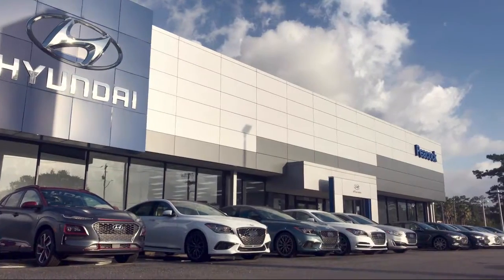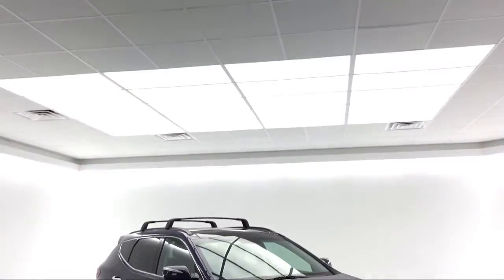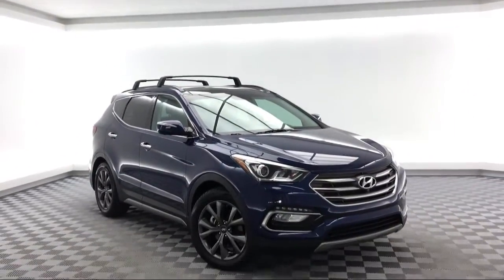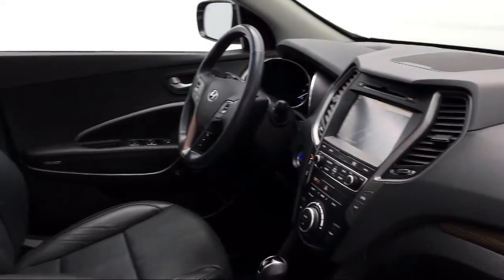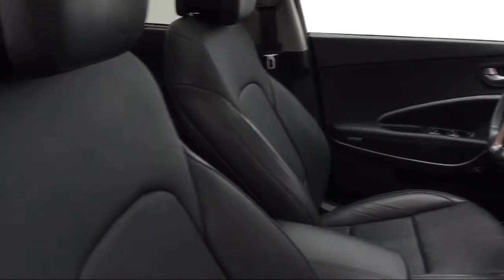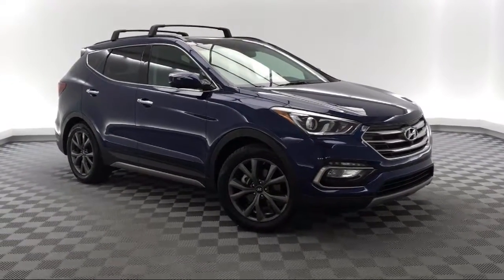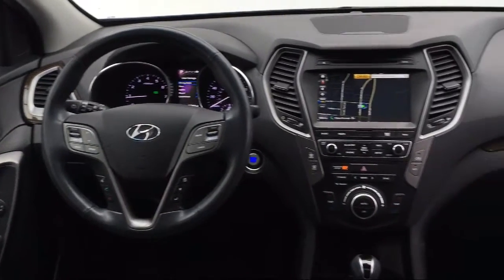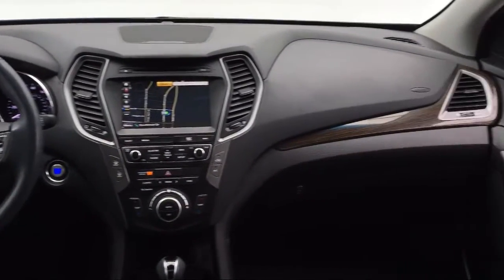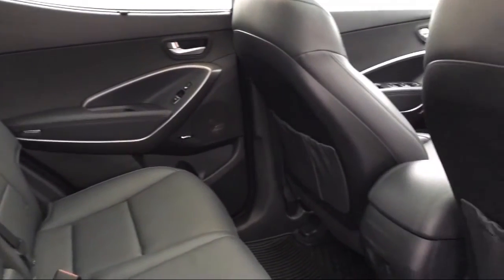Welcome to the Peacock Hyundai of Savannah, and here's a look at another one of our great vehicles from our extensive inventory. It comes equipped with rear view camera, alloy wheels, heated front seats, steering wheel controls, electronic stability control, Sirius XM satellite radio, rear spoiler, leather wrapped steering wheel, keyless entry, tire pressure monitoring system, and has less than 30,000 miles on the odometer.